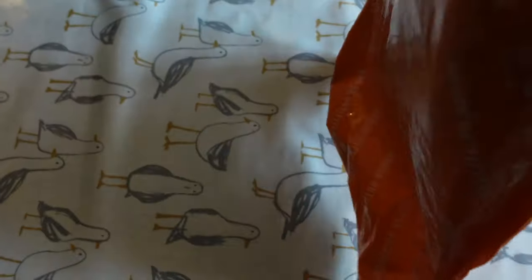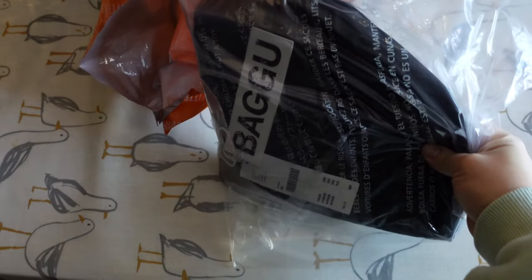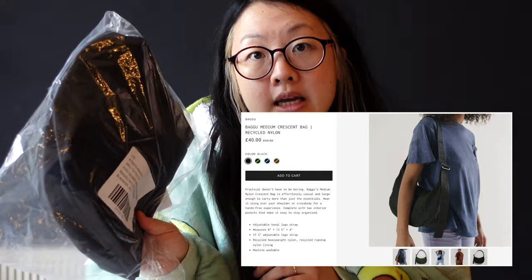So I was doing a bit of research and then I found Bagu bag. It's a brand I've never heard of before — I can't even remember how I found it. I think I just found it off TikTok or something. I've got the crescent bag in black and I'm going to compare it to my Uniqlo bag.